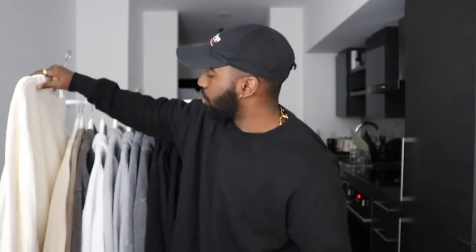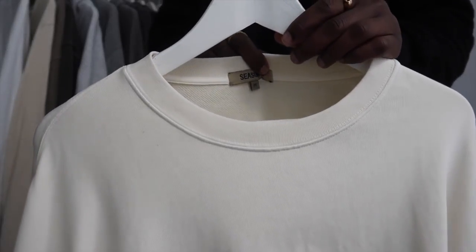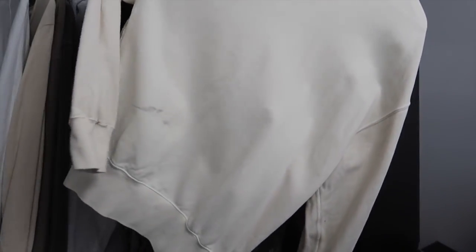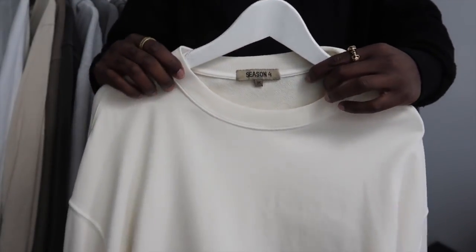Next up, we got a sweatshirt — this thing is falling apart, oh my God. So next up we have this Yeezy Season 4 boxy fit sweatshirt. Now this is a pretty loose fitting sweatshirt. I don't wear this too often for the same reason — it's white. That can't go on with me. Moving on.